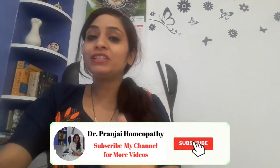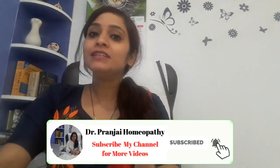Before starting, if you have come to my channel and you are watching my video for the first time, then please subscribe to my channel. Also, don't forget to press the bell icon below so that you can get more information from my videos. Let's start.